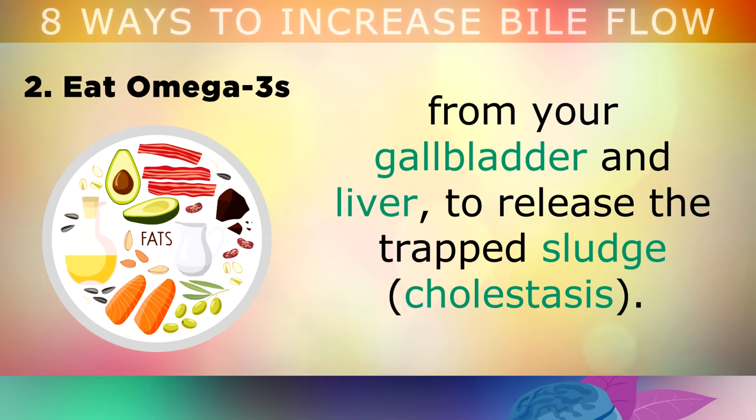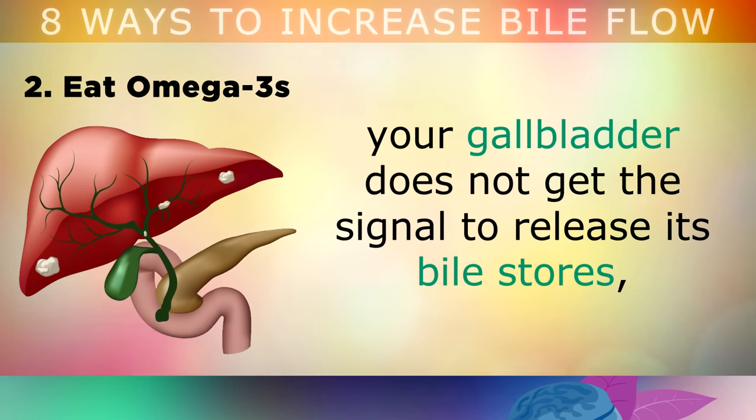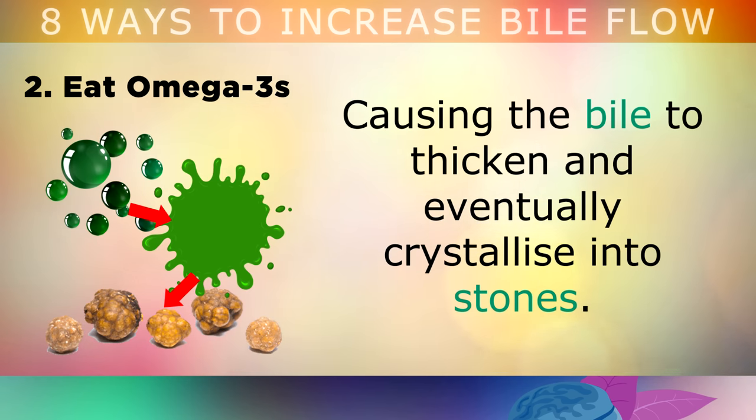It's also important to avoid a low fat diet, because if you don't eat fat, your gallbladder does not get the signal to release its bile stores, which causes the bile to thicken up, and eventually it can crystallise into gallbladder stones.